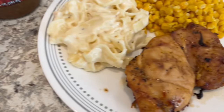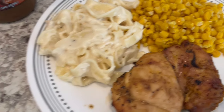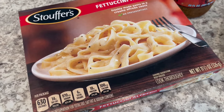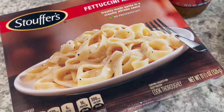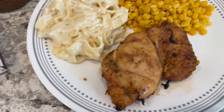Serving just some buttered corn on the side along with this fettuccine alfredo. I had it in my freezer and decided to use it. We've had it before but we weren't really crazy about it. So anyway, this is what we are having for dinner tonight and we will see y'all next time.